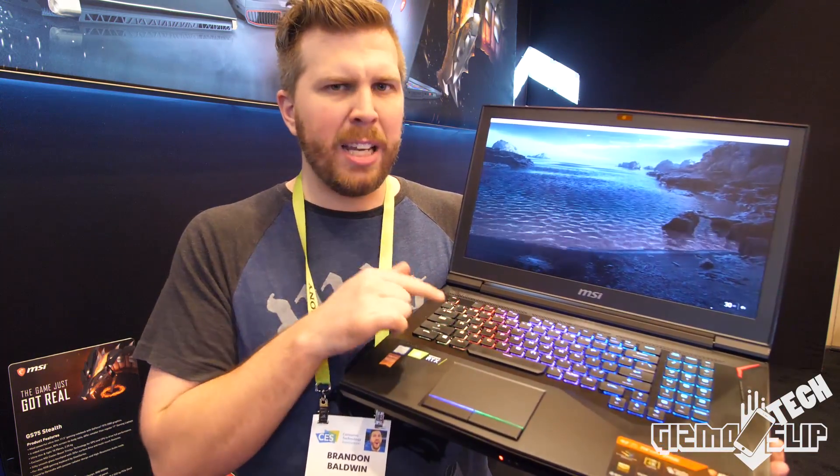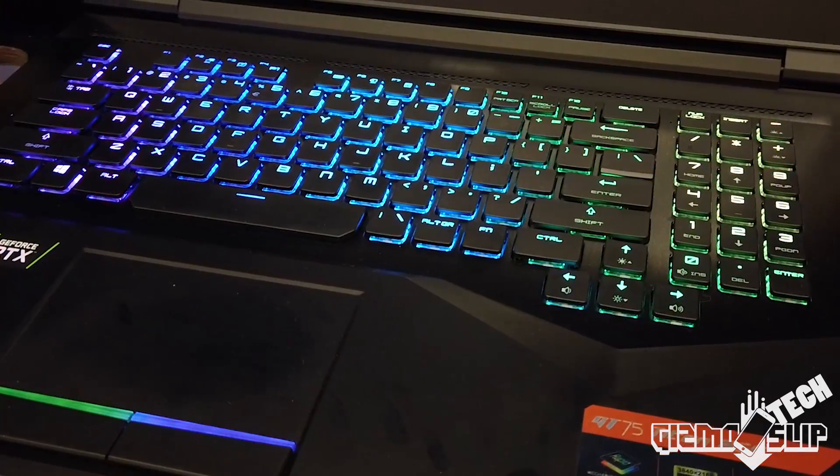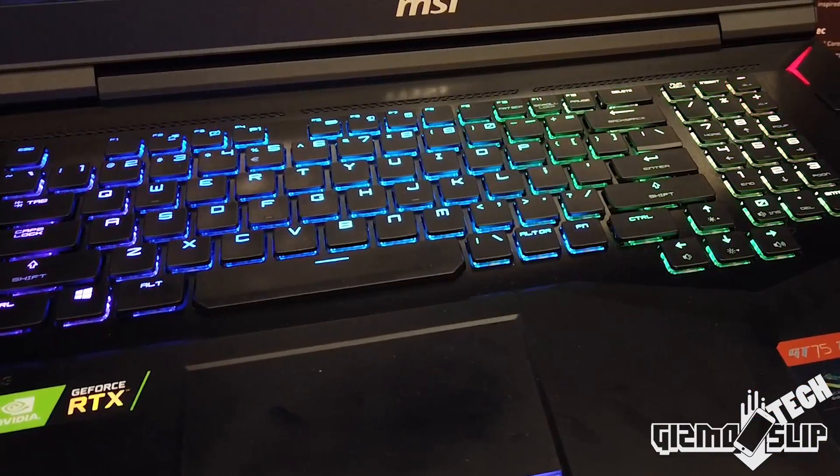First of all, this keyboard is amazing. The feel of this keyboard is just so good — it's hard to describe. It's one of the best feeling keyboards. It also looks cool as heck. Look at the lighting underneath the keys. They are really, really well lit and super colorful.